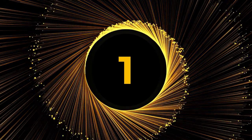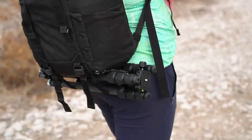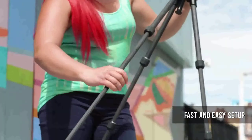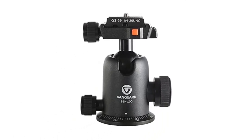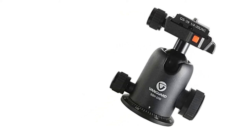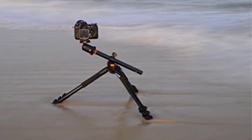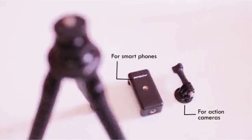Number 1: Vanguard Alta Pro 263AB 100 Tripod. The Alta Pro 263AB 100 Aluminum Tripod Kit from Vanguard is a fantastic deal that will appeal to amateur and professional photographers. The flexibility offered by the Alta Pro may alter your shooting style if you constantly strive to get the perfect photo. This tripod's 26mm 3-section aluminum alloy legs and central column may be adjusted to 25, 50, and 80 degree angles for wide-angle and macro photography. It can be folded to a height of 28.12 inches and extends to a maximum height of 69.12 inches.